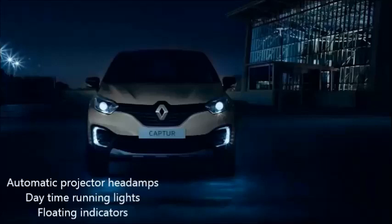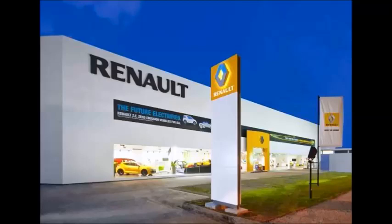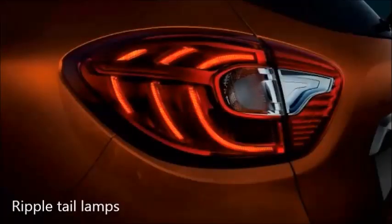3rd negative point is Renault's after-sales service. It is neither good nor bad — average. I personally own a Renault Duster and have experience with their spare parts availability.